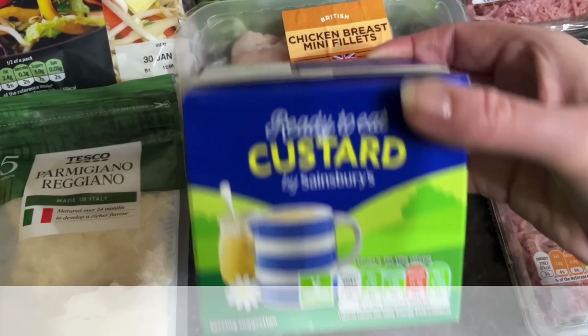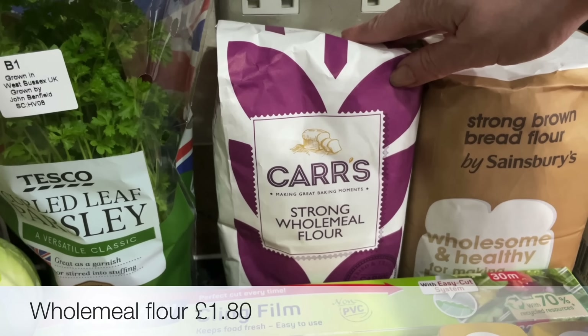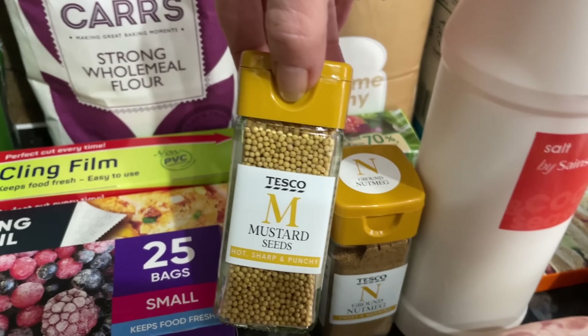Some runner beans for the side of something, and some mini chicken breast for the stir fry. Then a pot of this ready-made custard just to go with some cake, and a couple of bags of bread flour — one of these was a substitution but they're more or less the same, so it shouldn't make any difference.